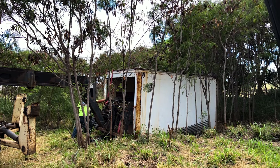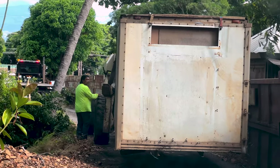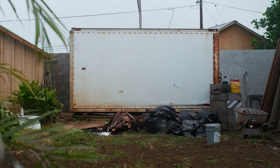So I saw this refrigerated shipping container pop up on Facebook Marketplace, and I knew I had to have it. I wanted to walk all of you through why I purchased it, the reasons behind it, and also why I built it out the way that I did, because I'm really excited with how everything turned out.